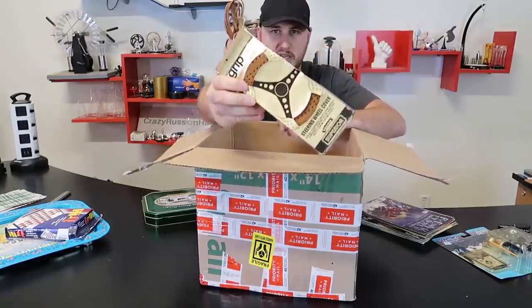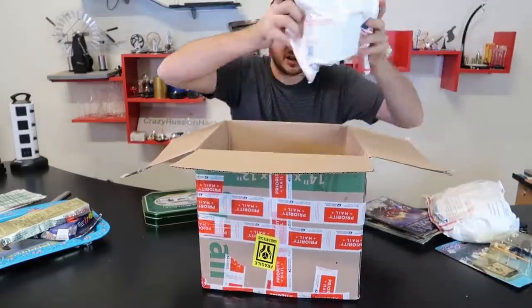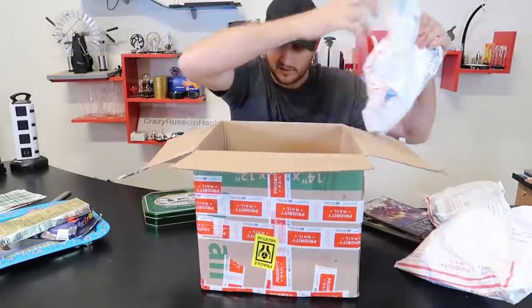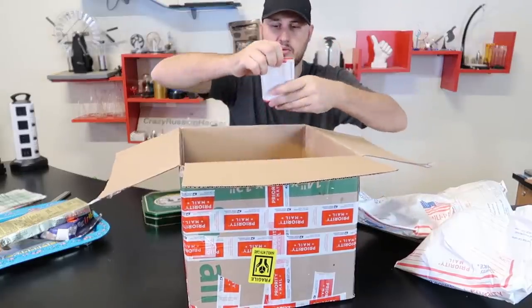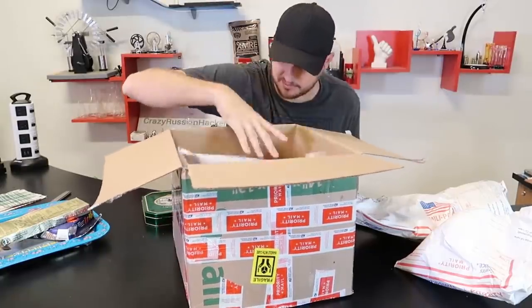What is this? Looks like a wheel cover. And we have here bags full of stuff. Oh, a bunch of coins. This is three bites. That's awesome.